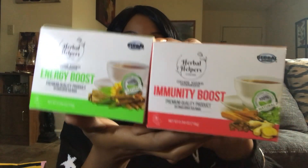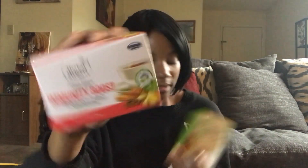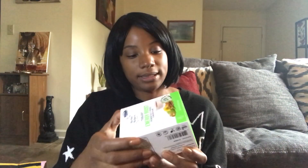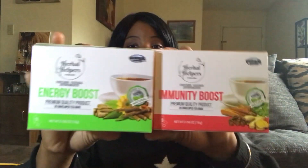Moving on to new finds. Herbal Helpers has new teas at Dollar Tree and I picked up both of them — one is the energy boost and one is the immunity boost. They each have 20 bags. The immunity boost contains coriander, ginger, cinnamon, and clove. The energy boost contains ashwagandha, licorice, and cinnamon. I'm running low on tea and I thought this would be fun to try, so I got both of those.